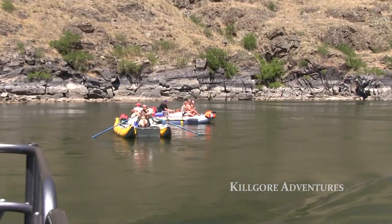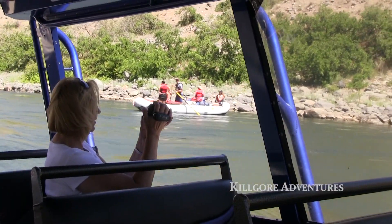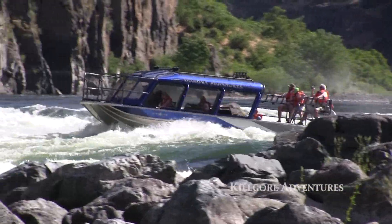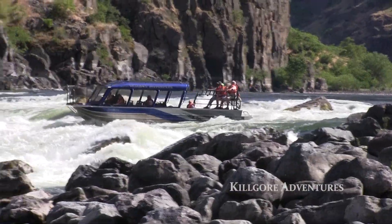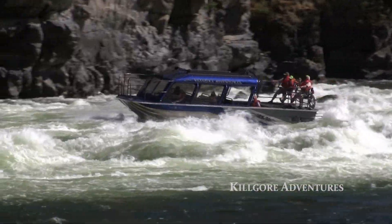The ride downstream is a lot different than the way up. On the way upstream is the time to get your pictures out of the way, because on the way downstream is when the white water portion of the trip begins. That's when you'll want to lock down and be ready for the fun part of the trip when it gets wet and wild.